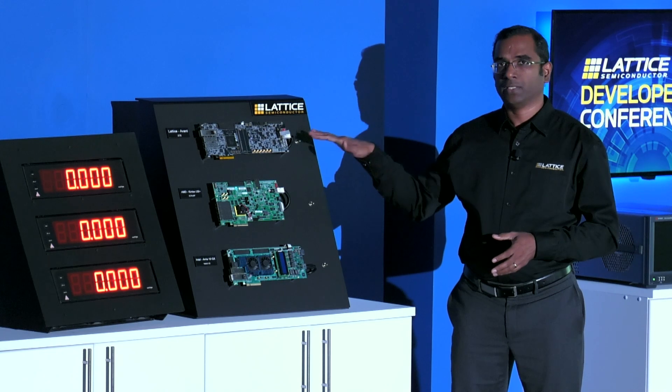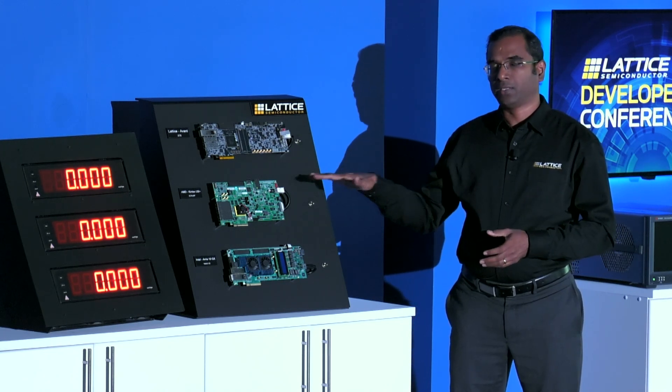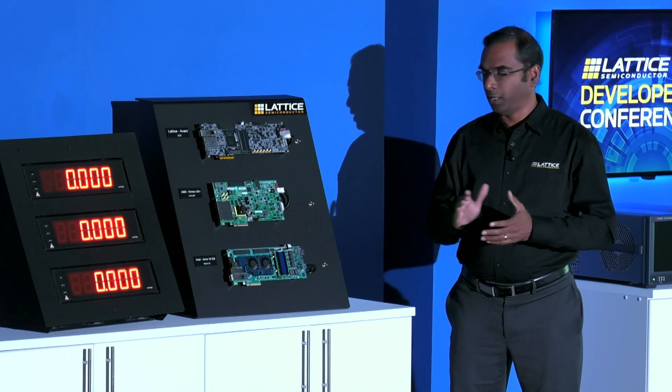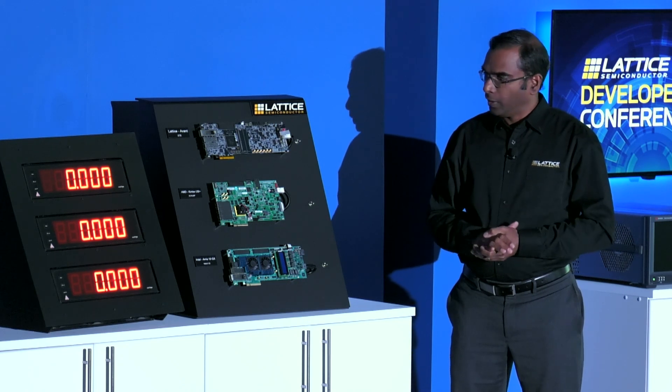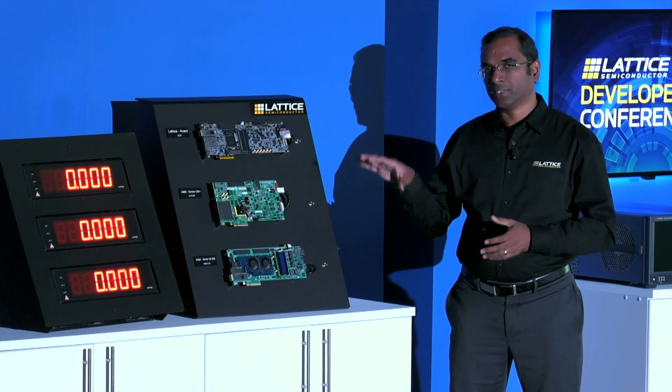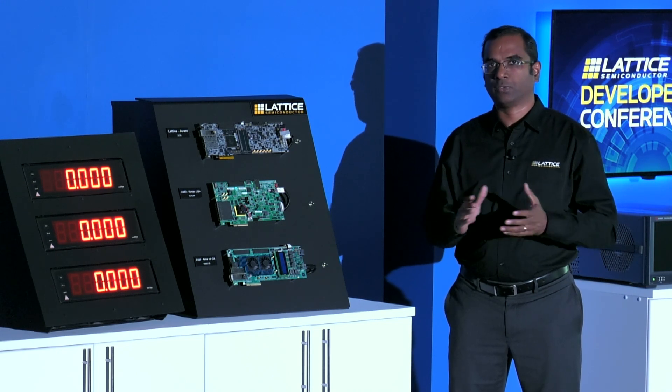The board on top here has the AvantEx FPGA from Lattice. The one in the middle has the Kintex Ultra Scale Plus FPGA from AMD. The one at the bottom has the ARIA 10 GX FPGA from Intel. The FPGAs on all these boards are self-configuring from a single external flash device operating at the maximum speed.